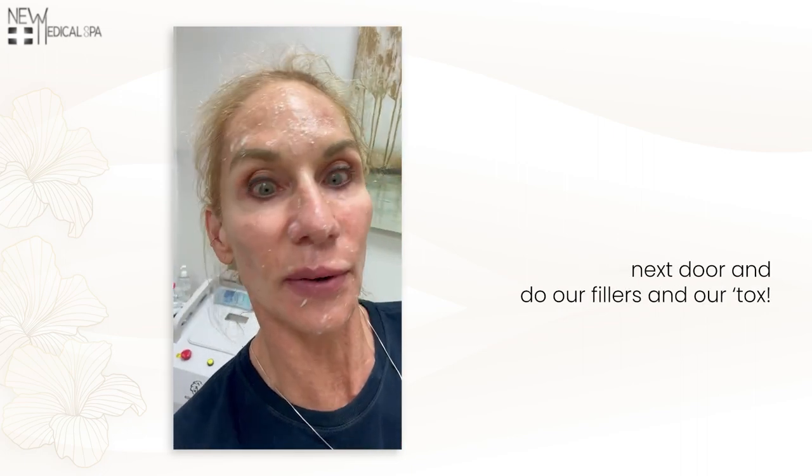They're going to turn brown and flake off. Let's get the forehead next. Just finished my IPL. Now we're going to go next door and do our fillers and our tops.